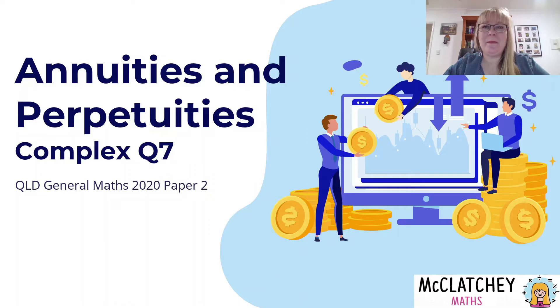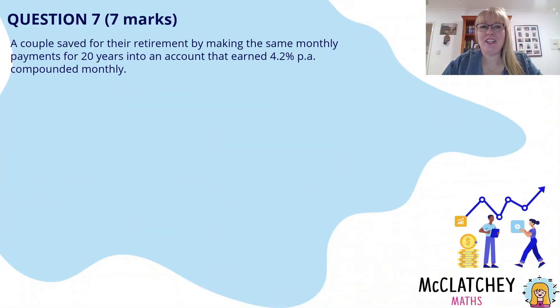Welcome back to McClutchie Maths. My name is Natalie McClutchie and today we're going to be unpacking the final question from General Maths 2020's paper on annuities and perpetuities. So let's get straight into it.